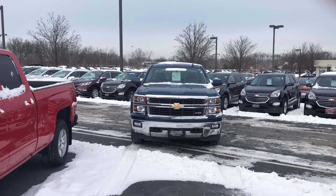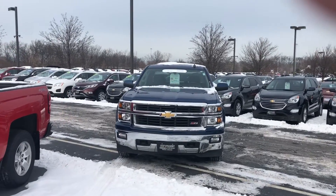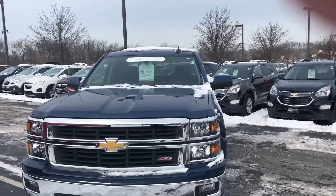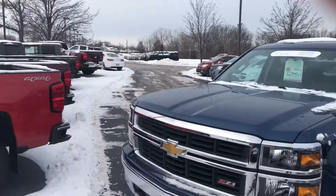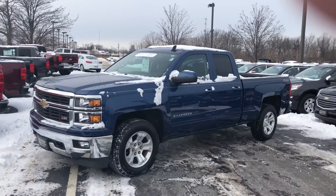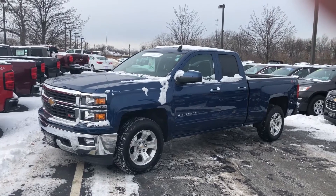Good morning, Ryan Conway, Pat O'Brien Chevy in Westlake. Just want to thank you for your recent inquiry on the 2015 Chevy Silverado LT with Z71 off-road package. Excellent choice and a great find, as you already know. Just wanted to come out here and do a walk-around video so you can get a closer look at the vehicle.